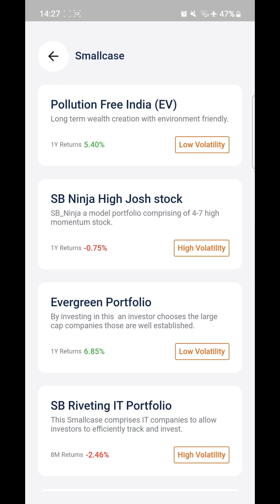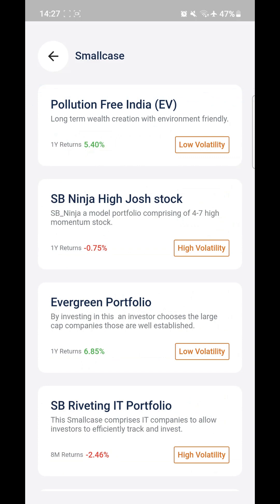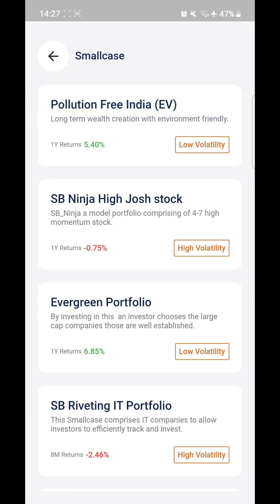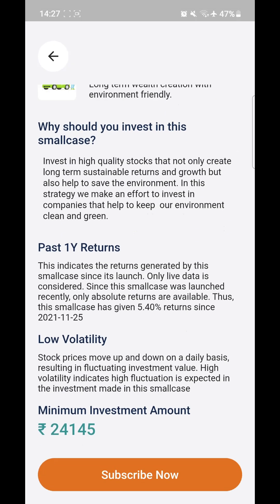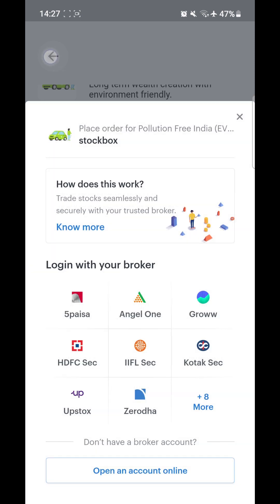After that we have Readymade Stock Box. This also has a lot of stock baskets you can choose from — Pollution Free India, Evergreen, and others — as per your requirements and financial goals. You can click on the stock baskets, click subscribe, and it will connect you with your broker so you can make the payment. We have the top 16 brokers available.